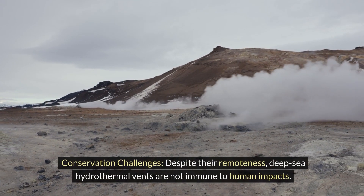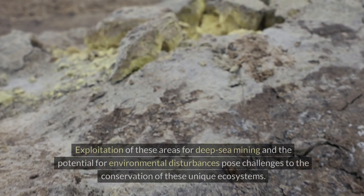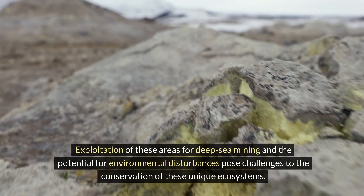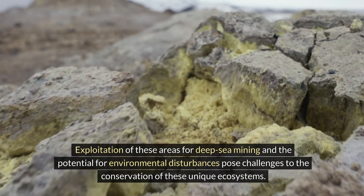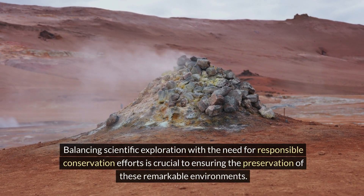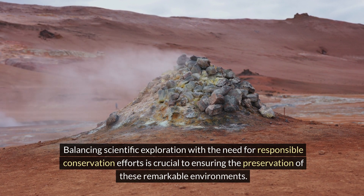Despite their remoteness, deep-sea hydrothermal vents are not immune to human impacts. Exploitation of these areas for deep-sea mining and the potential for environmental disturbances pose challenges to the conservation of these unique ecosystems. Balancing scientific exploration with the need for responsible conservation efforts is crucial to ensuring the preservation of these remarkable environments.